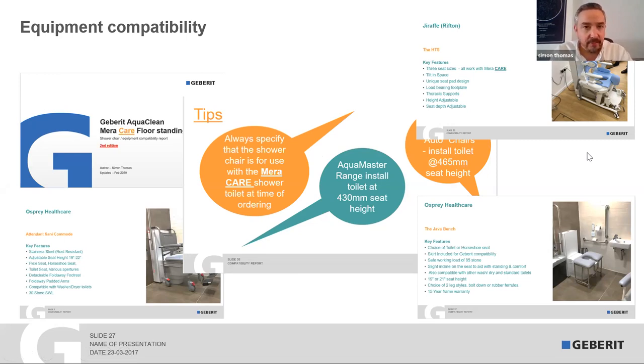I've had this going for about six years. Over the years, OTs have told me they call it the 'shower chair Bible' because it's got all different manufacturers in one place — so if you want to know what shower chair does what and what weight limits apply, it's all there in the report.